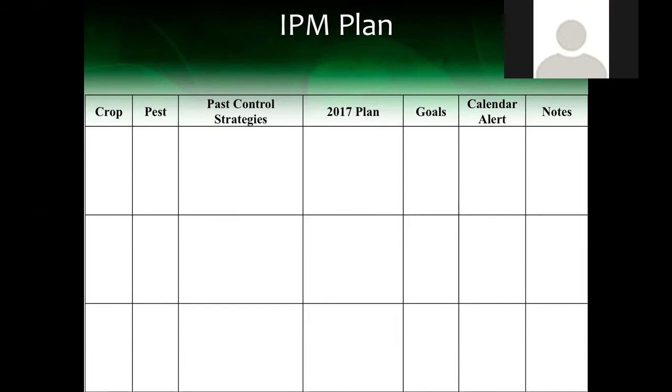We have a video clip of Tyson, one of the farmers we worked with, talking about how he uses the plan. Tyson Newkirk is a farm educator at the Farm School in Athol, Massachusetts. He works with about 15 growers a year and trains them in vegetable production. One of the things we worked with him on was developing an IPM plan to train his students.